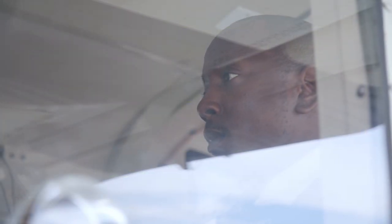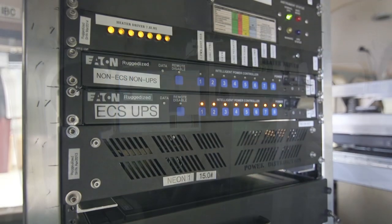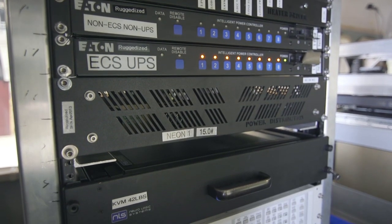During flights, the instruments are also closely monitored by two airborne sensor operators that can quickly assess and fix any issues that may arise while in the air. As the data are collected, they're stored on a series of hard drives mounted on the plane.